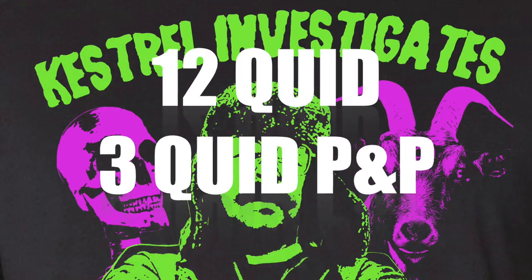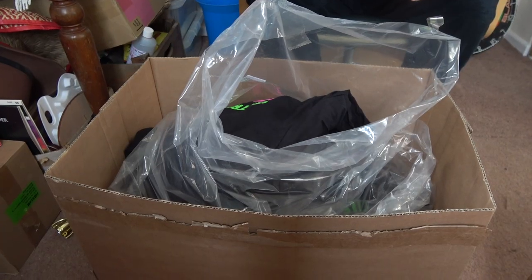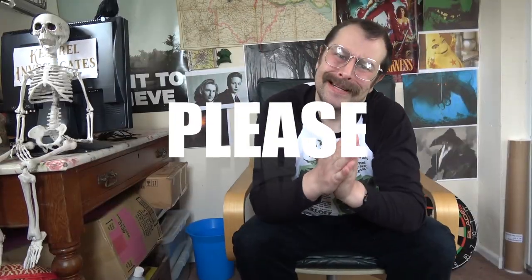So order yours now! Contact us on Facebook! Each one of these costs me money, and I've got a box of them to get rid of! So order now! Exclusive and limited edition!